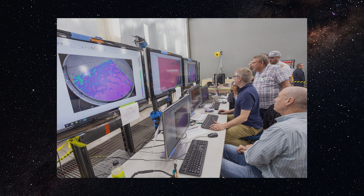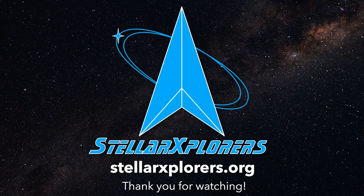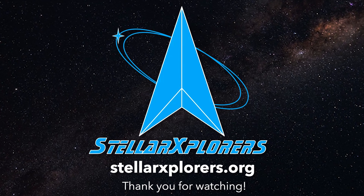Thank you for listening to our Stellar Explorers 8 overview. If you have any questions or would like more information or even register for Stellar Explorers 8, please check out our website.